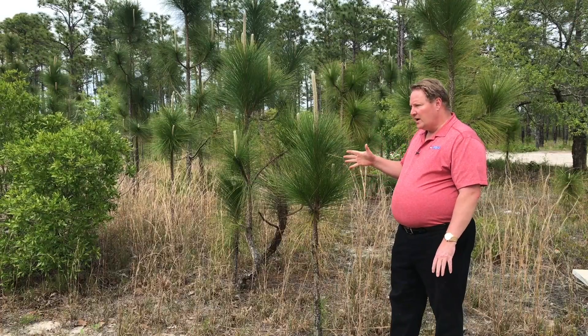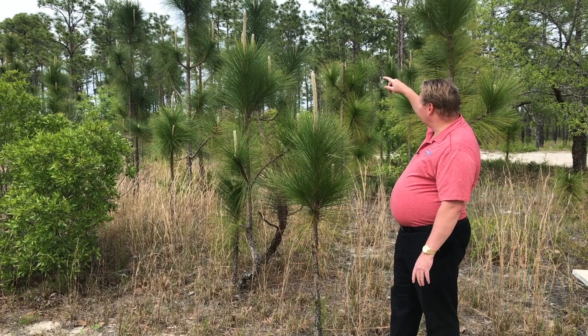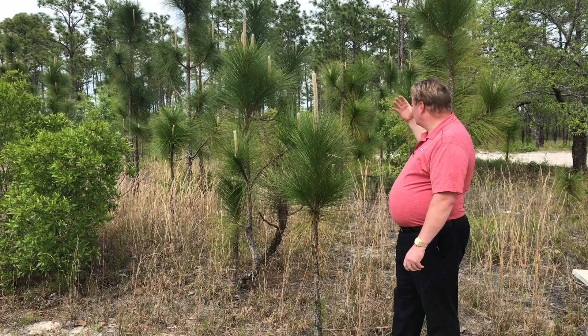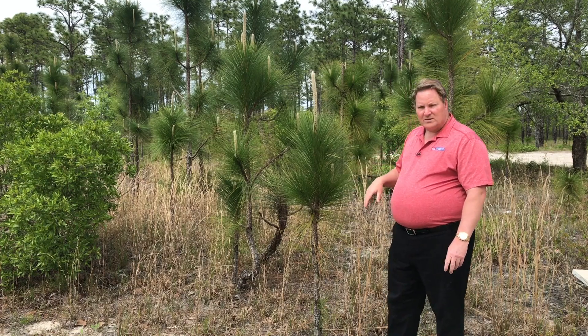It's native on these sandy areas in the Croatan forest. As you can see behind me, some of these trees can get 50, 60, 70 feet tall, and they can live a long, long time.